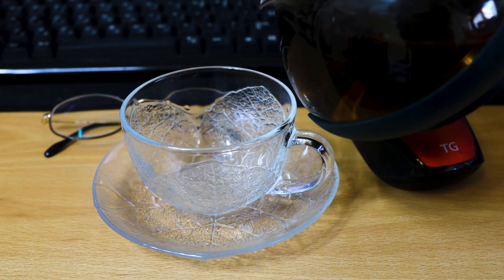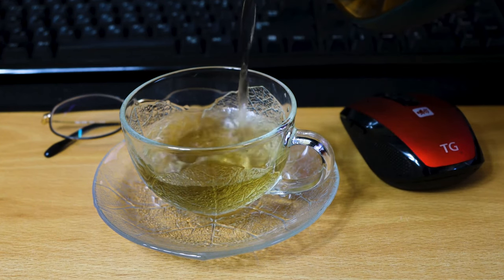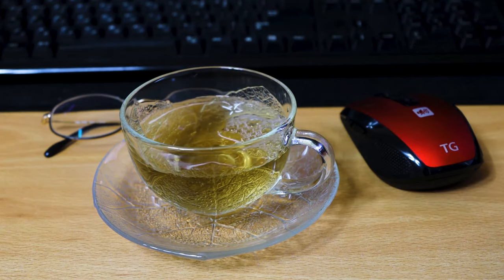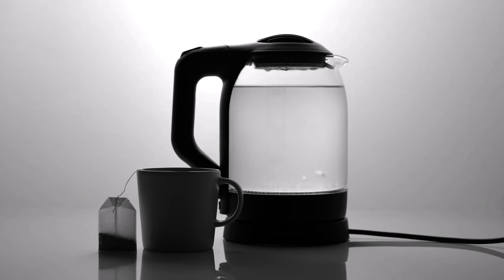Number 3: Green tea. Green tea is rich in antioxidants, particularly catechins, which can boost your metabolism and increase fat burning. Drinking green tea regularly can help you burn more calories, even at rest. It also contains a small amount of caffeine, which can enhance your energy levels and improve exercise performance. Aim for 2-3 cups of green tea per day for optimal benefits.